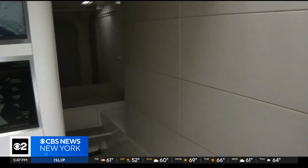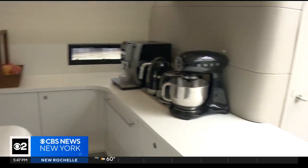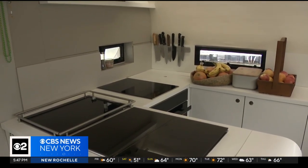It's definitely tight quarters living on the boat year-round, but the crew has a decent-sized kitchen that they make good use of.